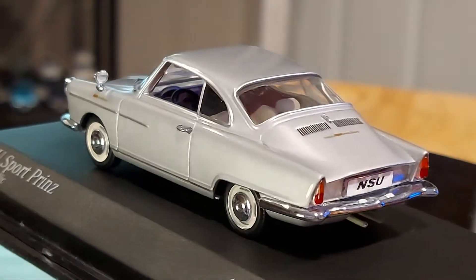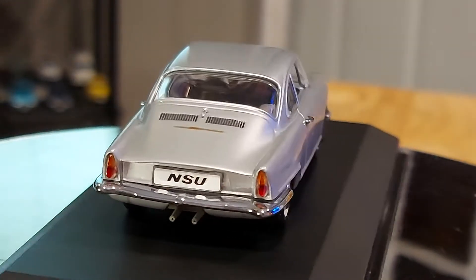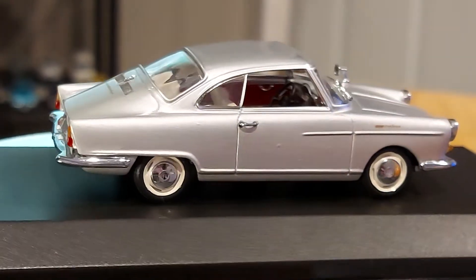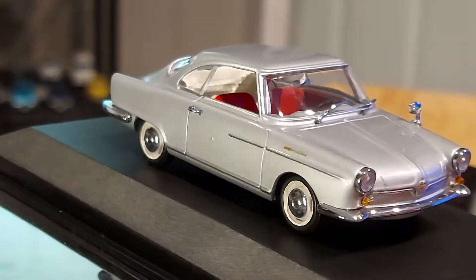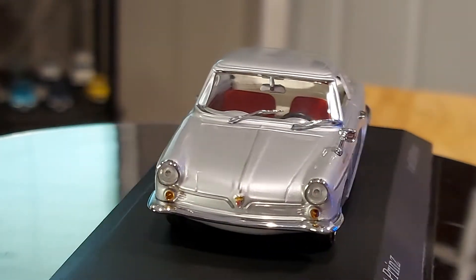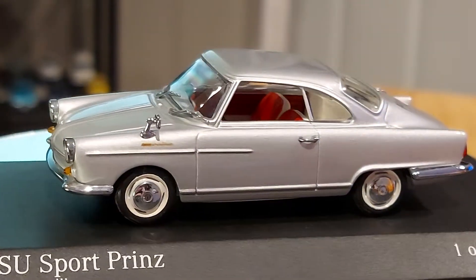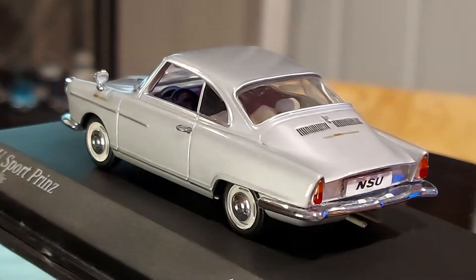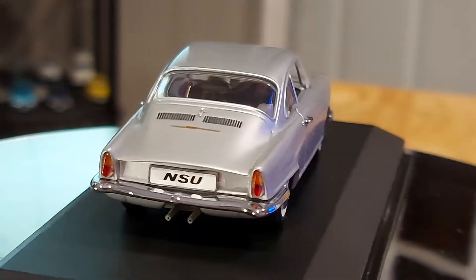They were very modern for their age. They made cars and came out with the rotary engine. A lot of people think that Mazda started with rotary engines, but no, it was actually NSU. NSU stopped making cars in the 70s — I was a little distracted, excuse my ignorance on the brand.